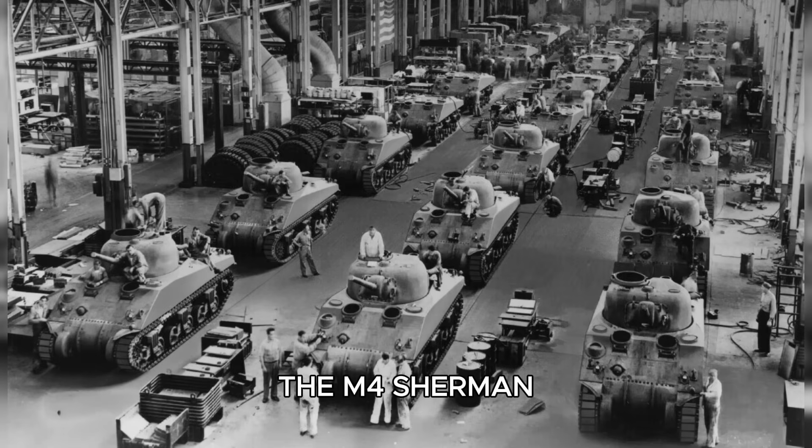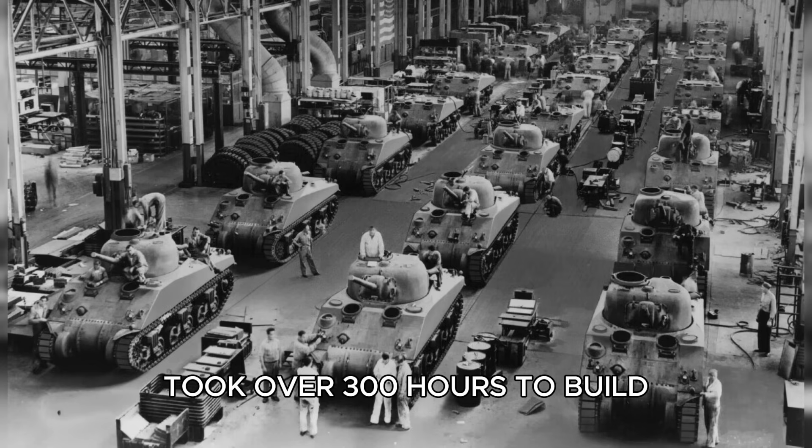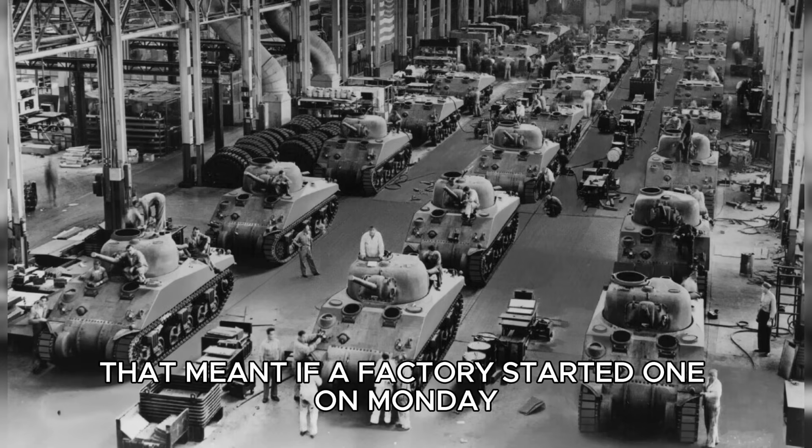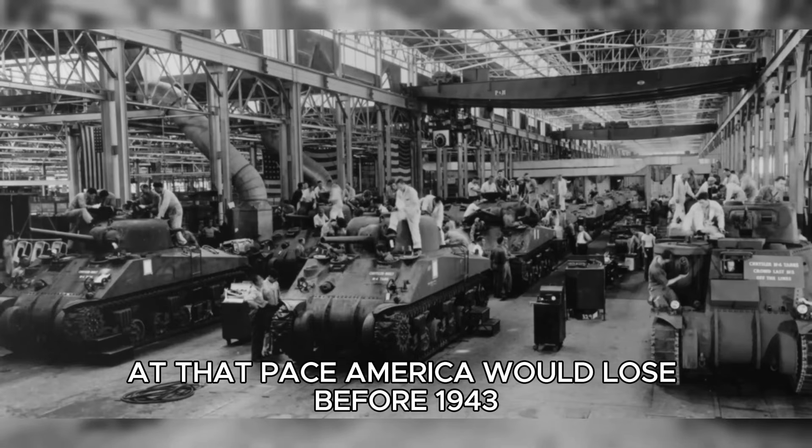The M4 Sherman, destined to become the backbone of Allied armor, took over 300 hours to build. That meant if a factory started one on Monday, it wouldn't finish until nearly two weeks later. At that pace, America would lose before 1943.